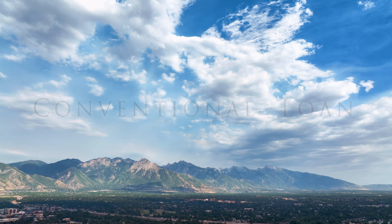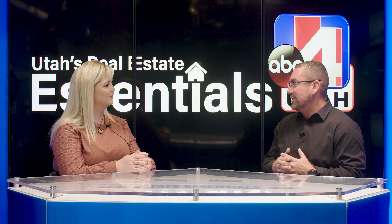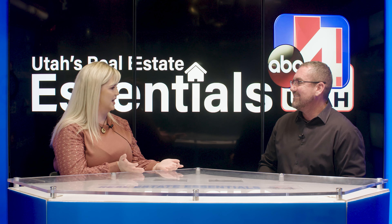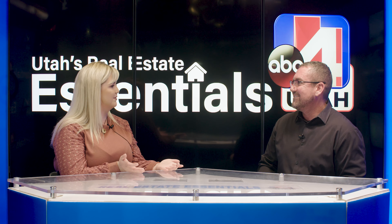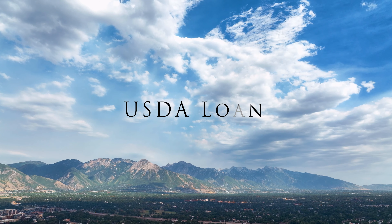The second loan we hear most often about is the conventional loan. With a conventional loan you typically need a slightly higher down payment — 3 to 5% depending on the program. One of the biggest differences is mortgage insurance: with FHA, mortgage insurance is about double the rate of a conventional loan and stays for the life of the loan. With a conventional loan, once you have 22% equity in your house the mortgage insurance falls off, so you save money in the long run. Conventional loans also typically require a higher credit score, but your payment will be lower than with an FHA loan.